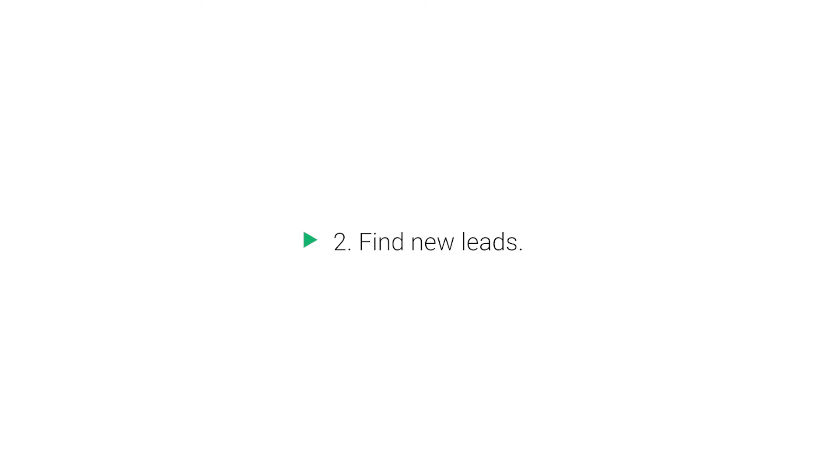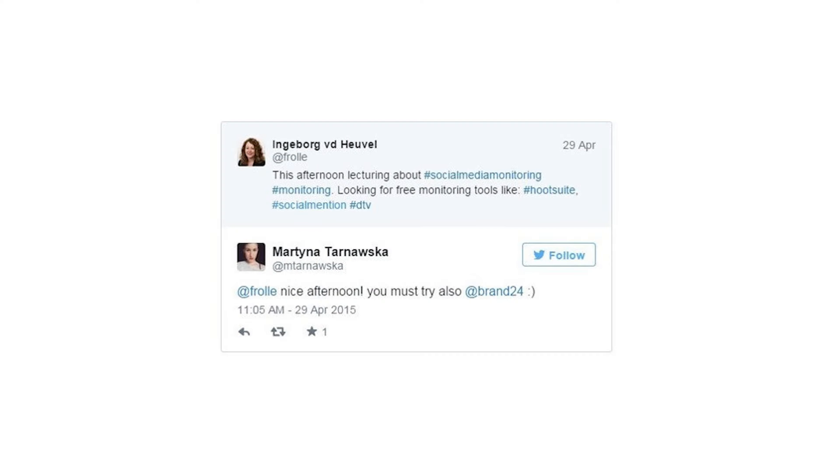Benefit 2: Find new leads. Social listening can also help you to generate new sales leads. The key for achieving this is by looking out for mentions related to your goals. It is important to monitor keywords related to the name of your company, your products or services, or even your competitors. This will allow you to swoop in on social media and spark a conversation with a potential new customer.